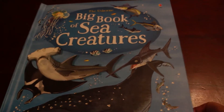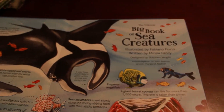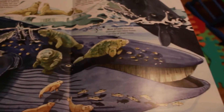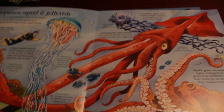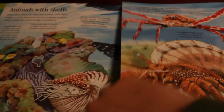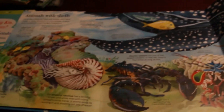We have several titles in our Big Book series — this is the Big Book of Sea Creatures and the Big Book of Big Animals. The reason these are called big books is because they get really big. We can see all of this about sea life here — it makes it really fun for kids to open up and explore. These pictures are huge with gorgeous illustrations, so there's endless amounts of fun.